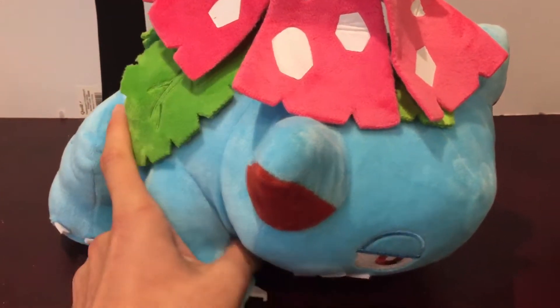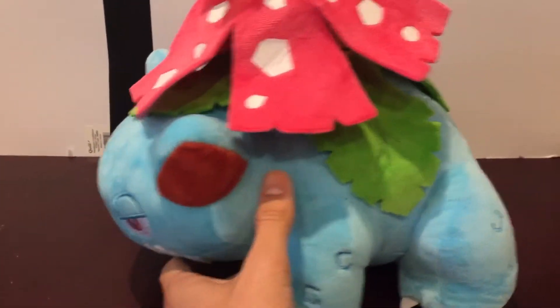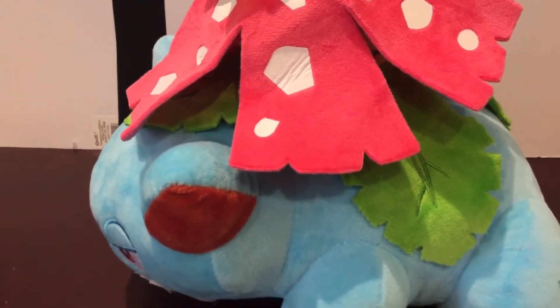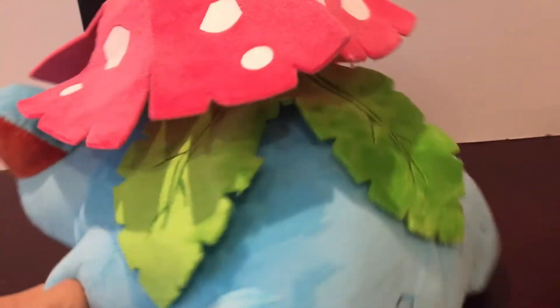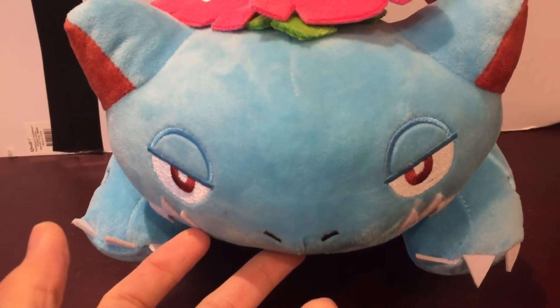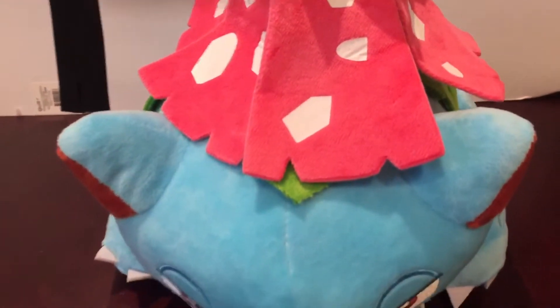Some of them look pretty good, like the Venusaur — that's a solid looking Venusaur plush toy. The Dragonite's quite nice as well. But then you have the Bulbasaur and the Charmander, which do look considerably fake. I'll just show you guys these and you can tell me in the comments below, if you're a Pokemon plush enthusiast, what the differences are between a real one and a fake one.